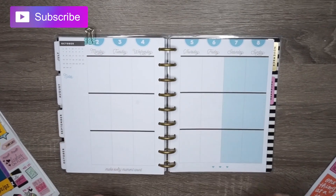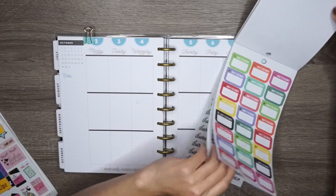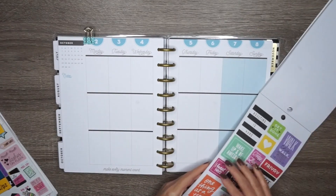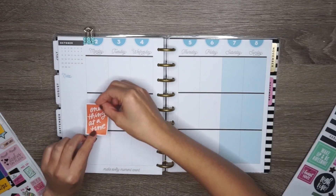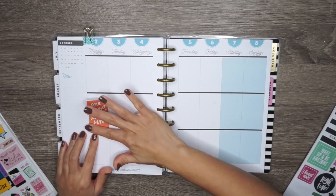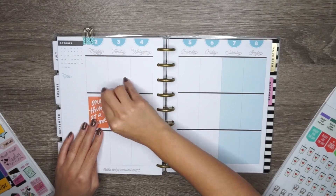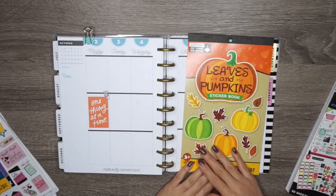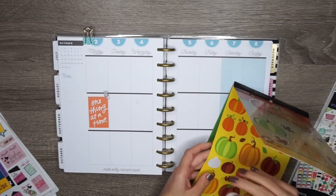I'm going to be taking my sticker book from Michaels — it's from the brand Create 365 The Happy Planner — and I'll be taking this really nice orange sticker that has a cute quote on it. It says 'one thing at a time.' Then I'm going to add in my little coffee mug sticker because it's so cute, and of course I'm going to need coffee on a Monday.